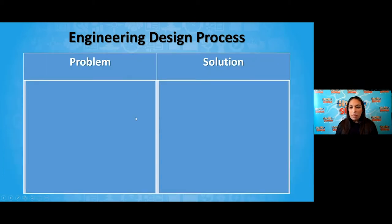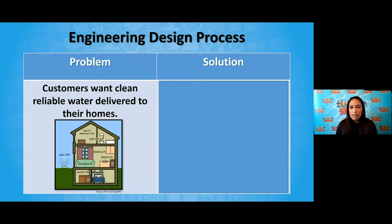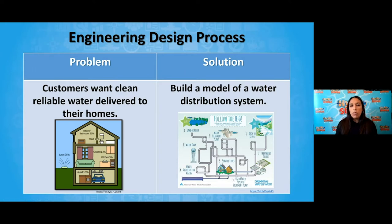Today I want to present a challenge — a problem that our water companies face every day. Customers want clean, reliable water delivered to their homes. People are flushing the toilet, cleaning, using the kitchen, running laundry, watering the lawn — all kinds of reasons. The solution is to build a model of a water distribution system: get water from one source, figure out a distribution system or pipeline, and get it to a home.